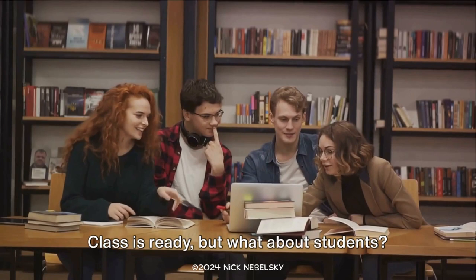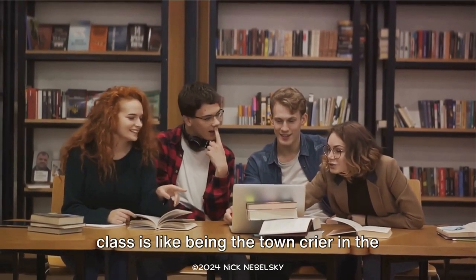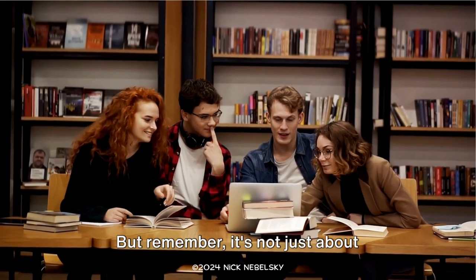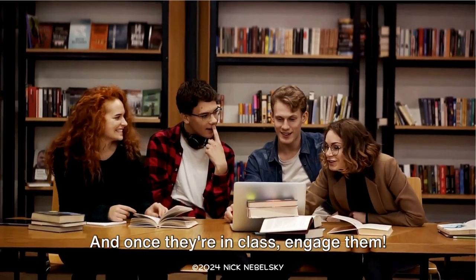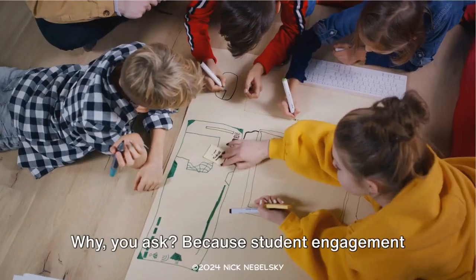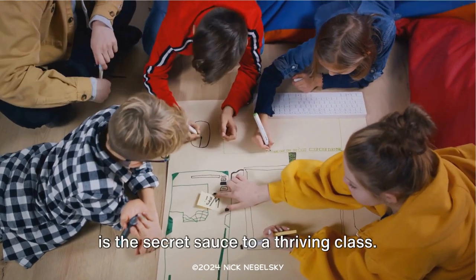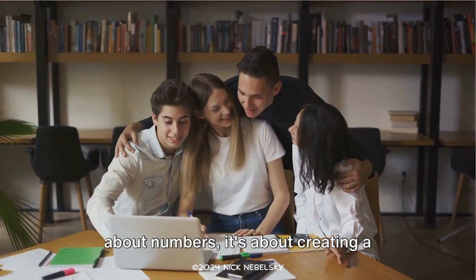Class is ready, but what about students? Let's get the word out. Promoting your class is like being the town crier in the digital age, shouting from every social media rooftop. But remember, it's not just about shouting — it's about reaching the right ears. And once they're in class, engage them. Ask questions, encourage discussions, and respond to their queries. Student engagement is the secret sauce to a thriving class. Engaging with your students is not just about numbers; it's about creating a learning community.